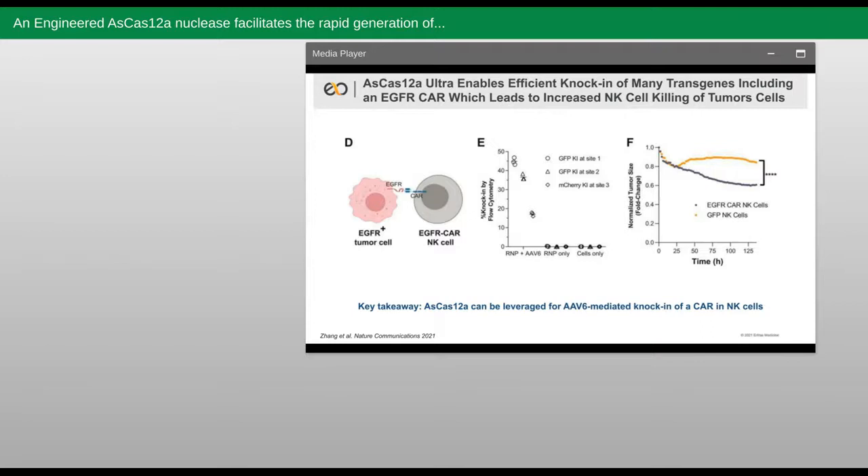Recognition of the EGFR CAR to the EGFR ligand on a tumor cell should hopefully promote NK cell immediate killing of those EGFR-positive tumor cells. We showed that we could achieve nearly 50% knock-in in NK cells with Ultra and an AAV6 targeting the TRAC locus, which I should point out likely isn't even the best location for knock-in in NK cells, since TRAC is not actively expressed in NK cells unlike in T cells. We also showed efficiencies at a second location in the TRAC locus as well, and one example in the B2M locus as shown in the middle panel. We finally tested an EGFR CAR knock-in in NK cells with Ultra in our spheroid assay and showed enhanced killing of the tumor cells over the GFP knock-in control. So importantly, we've shown that Ultra enables highly efficient knock-in of transgene cargoes in NK cells, which enable generation of engineered NK cell medicines with this Ultra nuclease.